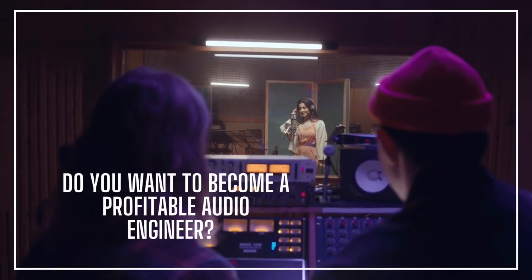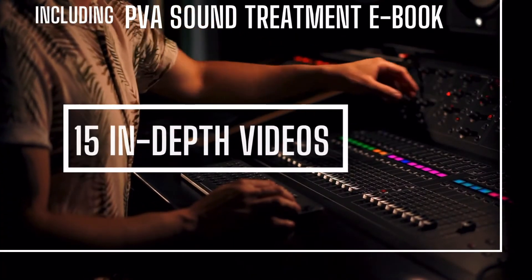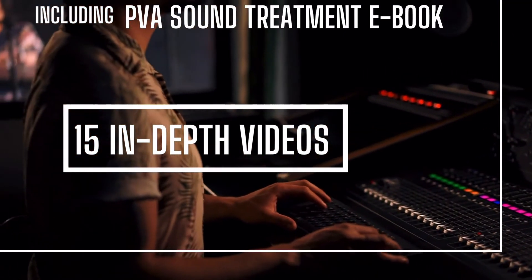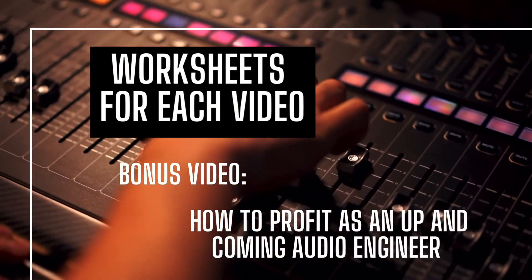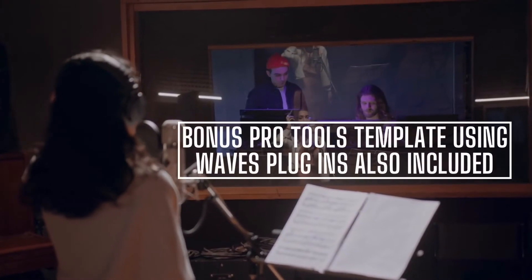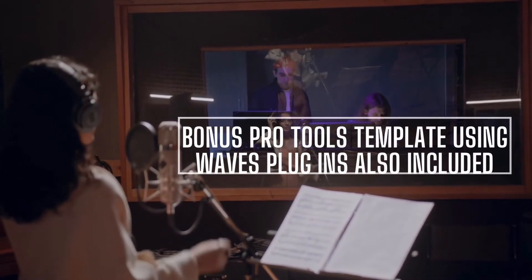Do you want to become a profitable audio engineer? This course includes a PVA sound treatment ebook, 15 in-depth videos, as well as worksheets for each video. Bonus video on how to profit as an up-and-coming audio engineer, and a bonus Pro Tools template using Waves plugins is also included.